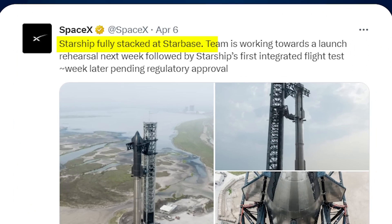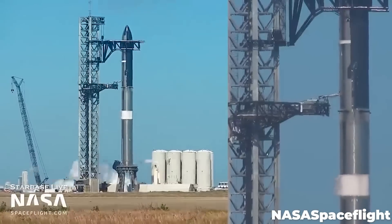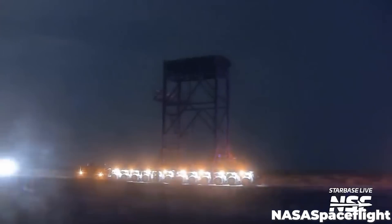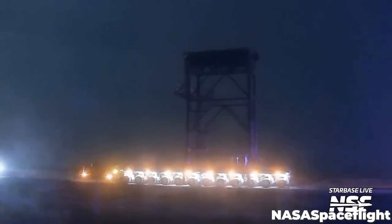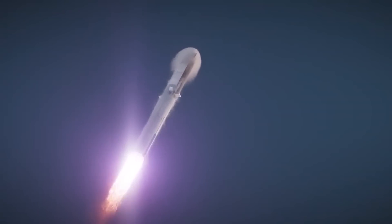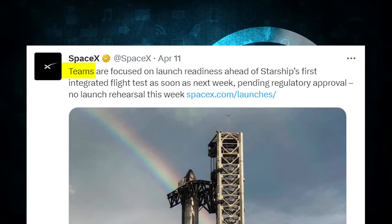SpaceX reported on Twitter: "Starship fully stacked at Starbase. Team is working towards a launch rehearsal next week, followed by Starship's first integrated flight test about one week later, pending regulatory approval." This is the first time SpaceX directly indicated they are stacking with the intention to launch. Following stage integration, SpaceX returned their wheeled transport stands to the manufacturing area — a further indication that when these rockets leave the pad, it won't be on wheels. On April 11th, SpaceX followed up: teams are focused on launch readiness ahead of Starship's first integrated flight test as soon as next week, pending regulatory approval.